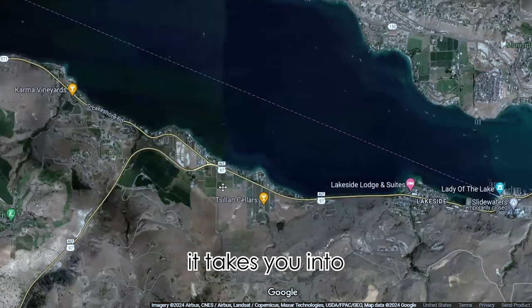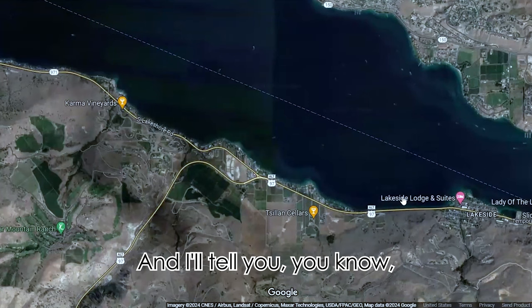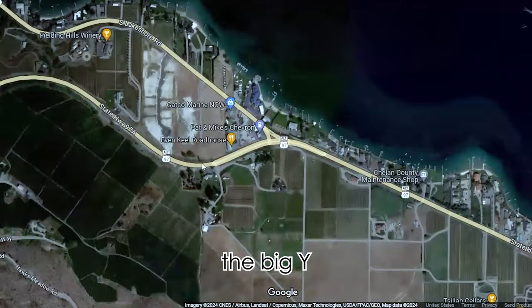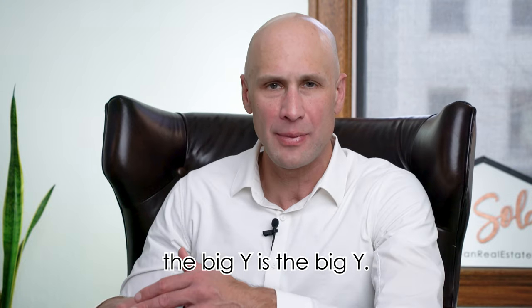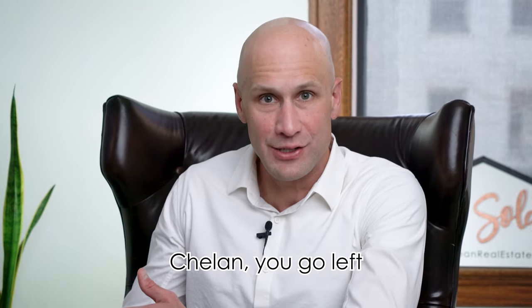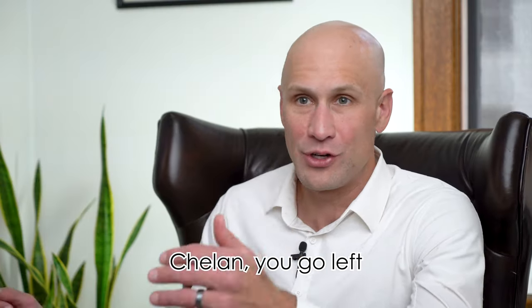As you enter into town, it takes you into what is called the Big Y — that's what the locals call it. You come down State 97A and it drops you into the Big Y. You can go left or you can go right. When you go right, you're going to the city of Chelan. You go left, you're going up lake to 25 Mile Creek.